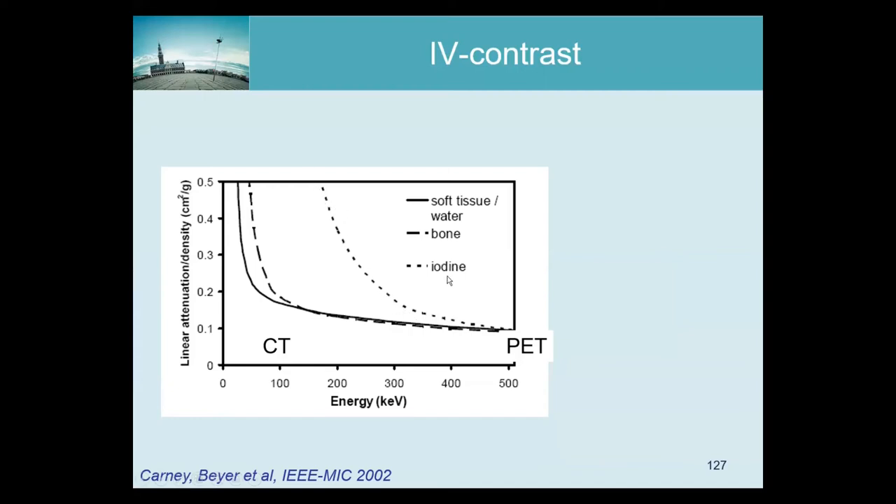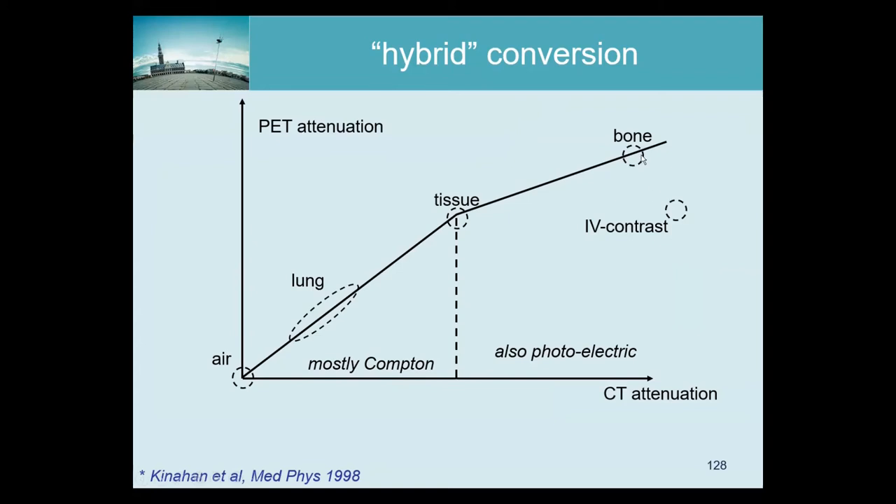For PET, iodine is still Compton-dominated, but very quickly as you go to lower energies the attenuation of iodine gets extremely high — that's why it's such a good contrast agent. This means that when translating CT attenuation coefficients to PET attenuation coefficients, the conversion needs to be different for water, soft tissue, and iodine. The CT attenuation for iodine contrast is higher than for bone, but for PET that is not true — partly because PET is much less sensitive to that high attenuation, and also because by the time the PET scan is done, the iodine has spread all over the body and its concentration has decreased dramatically, so it's essentially no longer there.